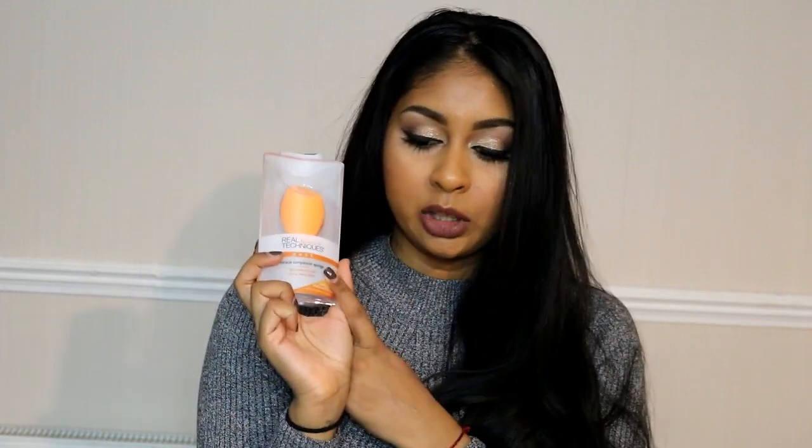I also got another Real Techniques Miracle Complexion sponge. My beauty blender is dying out on me a bit so I had to get a new sponge, and I didn't want to buy another beauty blender for now, so I got this one — it's a great dupe for the beauty blender. I definitely love this.